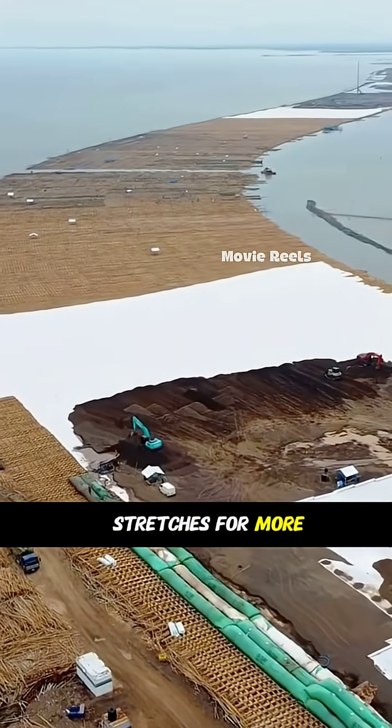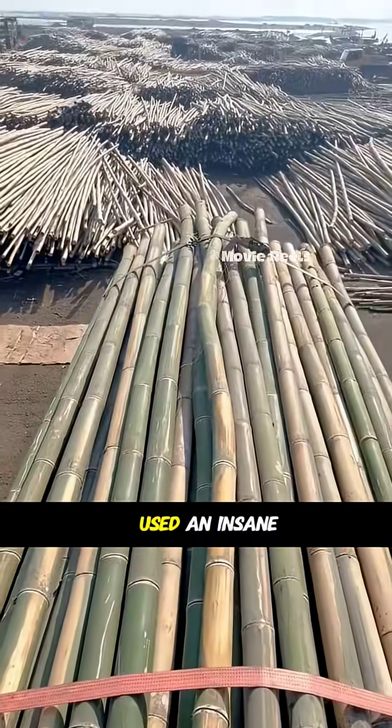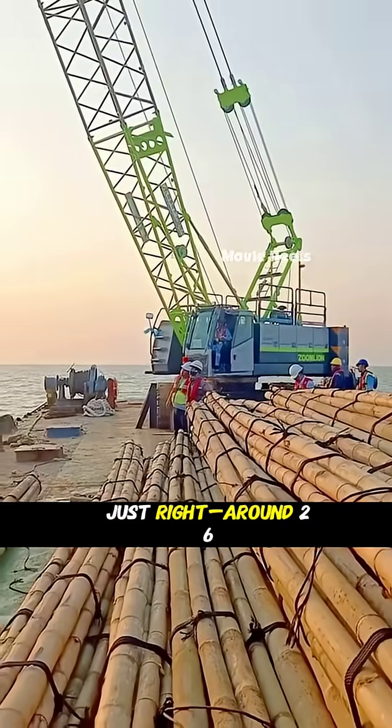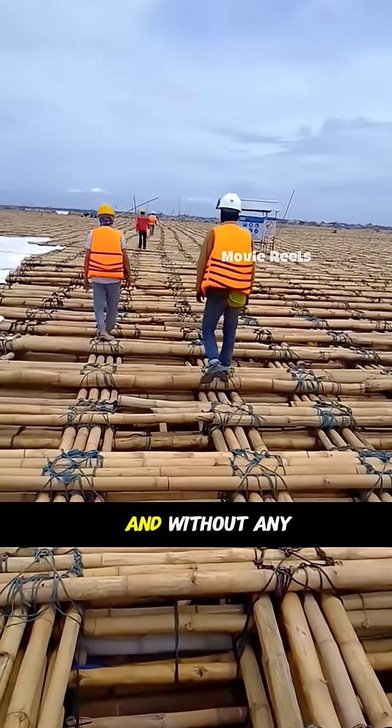This ocean highway stretches for more than six miles. And to pull it off, they used an insane 10 million bamboo poles. Each pole had to be just right — around 26 feet long, three to four inches thick, perfectly straight, and without any cracks.